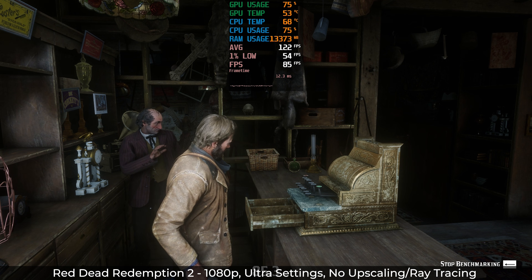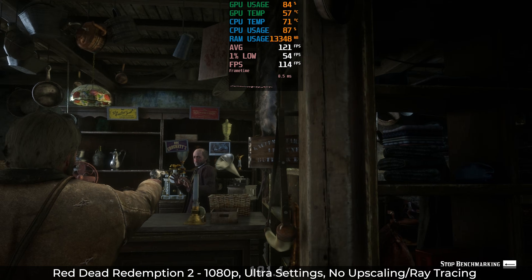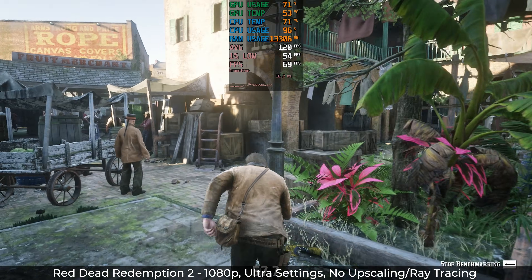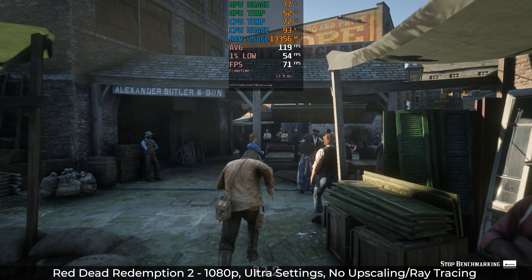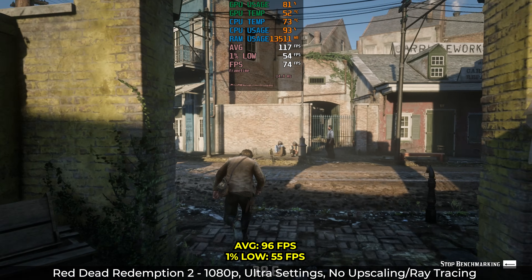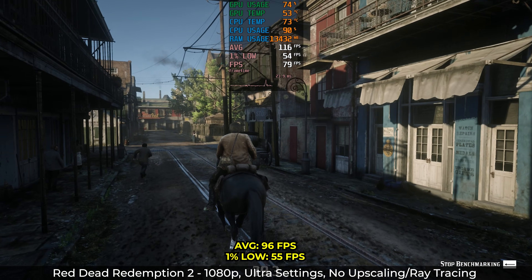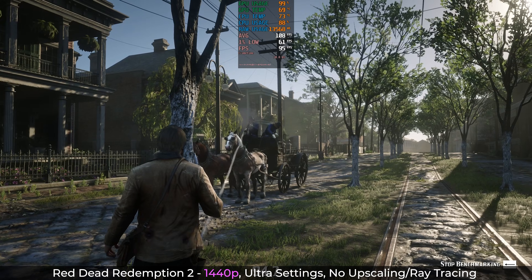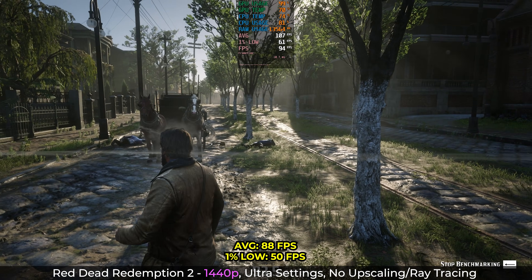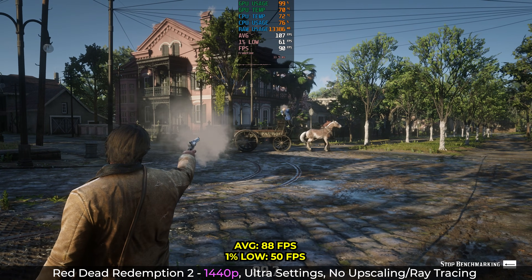I don't care that Red Dead Redemption 2 is like seven years old — I still think it looks amazing. We're going to crank the settings to ultra to see just how far we can go. At 1080p running the standard benchmark, I averaged 96fps with 1% lows of 55 — really pretty good performance, especially considering ultra settings is kind of a meme at this point. On the same settings at 1440p, it was still 88 average and lows of 50. So there's a ton of wiggle room here if you want higher resolution or higher frame rate gameplay — you'll be good to go even without any kind of upscaling.